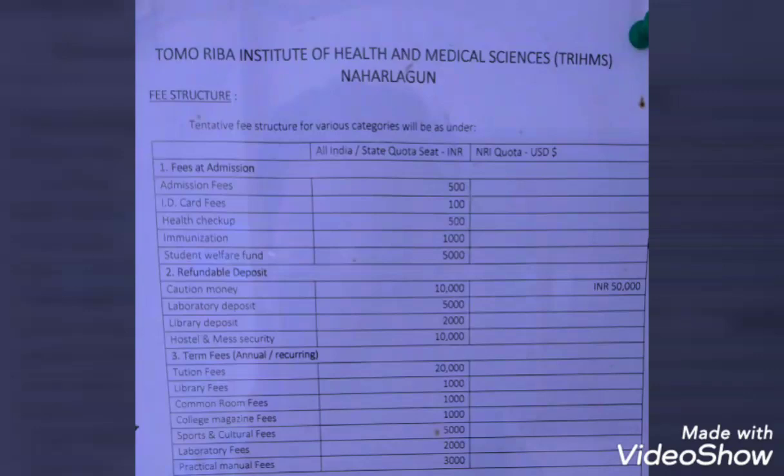As you can see, the admission fees are around five hundred rupees. ID card fees: one hundred. Health checkup fees: five hundred. Immunization fee: five hundred. Student welfare fund: five thousand. And the security deposit is around twenty-seven thousand, which will be refundable after you leave Tomoriba Institute of Health and Medical Sciences.